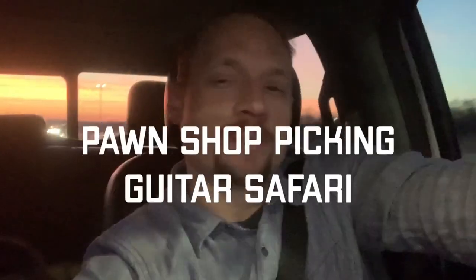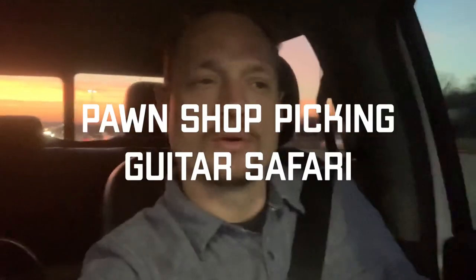Hey guys, just got wrapped up on my pawn shop pick and tour around. Hit quite a few pawn shops. Didn't pick up a whole lot of things relative to the number of shops I went, but I got some good coverage - I'll show you a lot of different stores and talk about what looks good, what mostly didn't, what to look for, and I'll share with you the treasures I found.